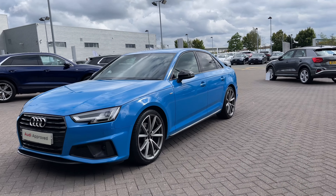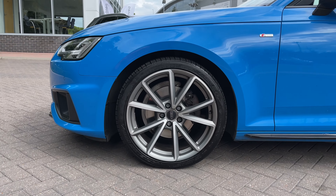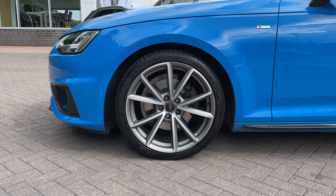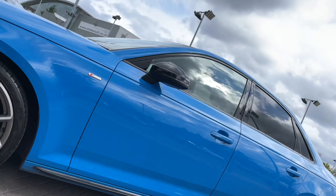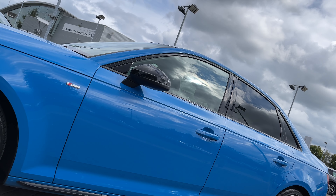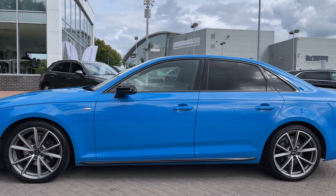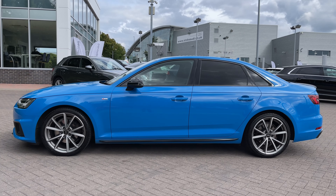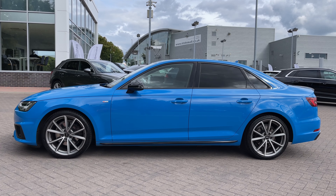As we make our way down the side of the vehicle, we have the impressive 19-inch 5 V-spoke design alloy wheels which give a really nice sporty look to the car's side profile. There are more black styling cues with the black door mirror surrounds and black trim around the windows. The rear windows have also been fitted with privacy glass, blocking out some of that harsh sunlight for rear passengers.